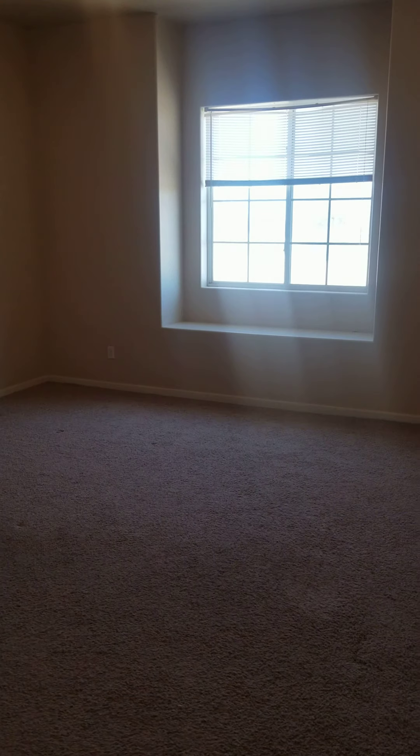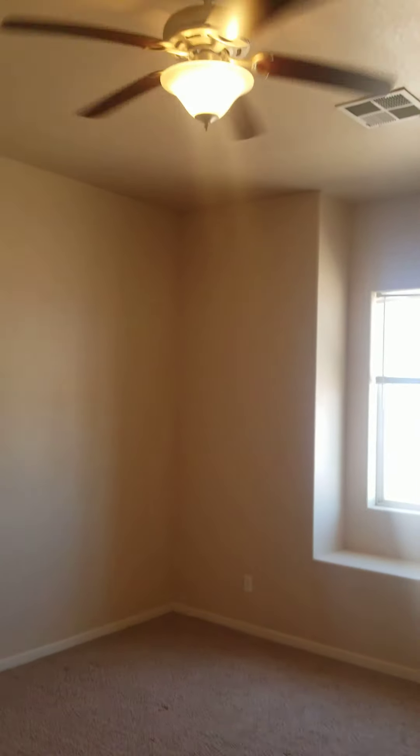Turn to the right, and this is where the master bedroom is. It's very big — it's kind of hard to get scale. There's a nice ceiling fan in here. It's nice and bright.